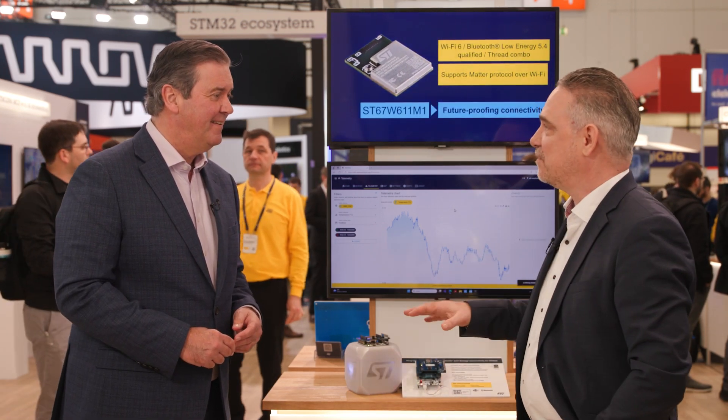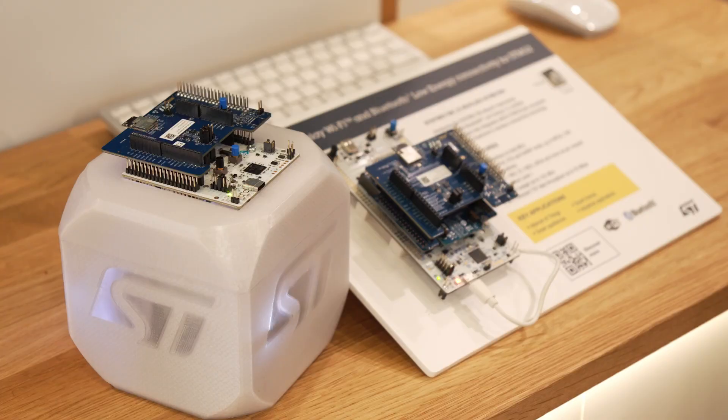We are back in the wireless zone on the ST stand at Embedded World, and we've already heard from René with some exciting news about the ST60 being released to the open market. But there's more news for us. On this part of the booth, we are showing the ST67W611, integrating Wi-Fi, Thread, and Bluetooth into a module based on Qualcomm's cutting-edge wireless technology.